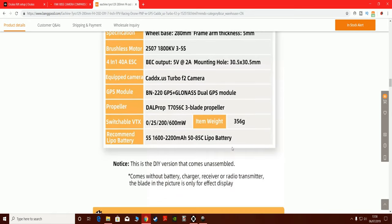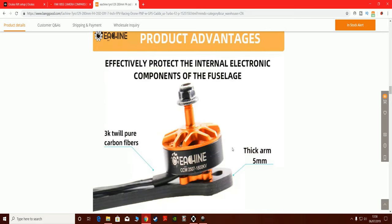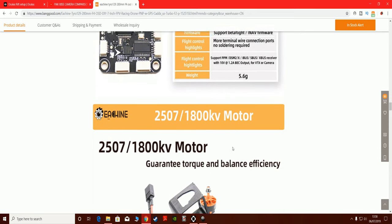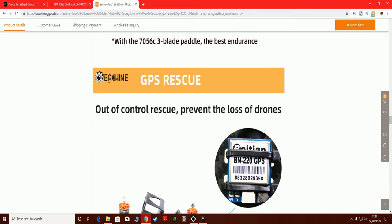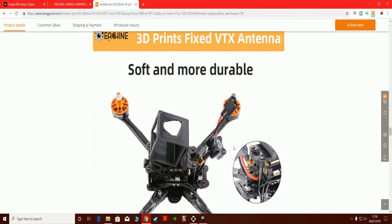It's got a BN 220 GPS and GLONASS dual GPS module — really does look impressive for the money, certainly at that price. Five millimeter arms — this could be a real winner. I'll be ordering one and getting it on my channel. I've already got the Tyro 99, and I've also got a Tyro 79 video coming. It's a hell of a lot of spec for a hundred and four quid.